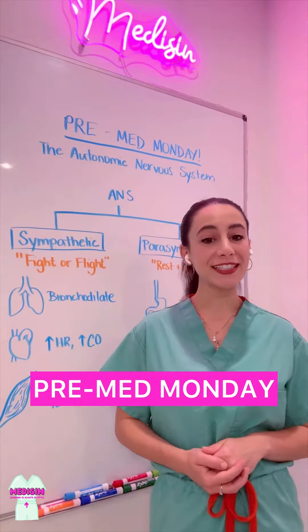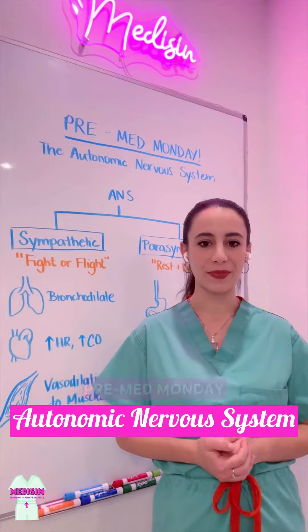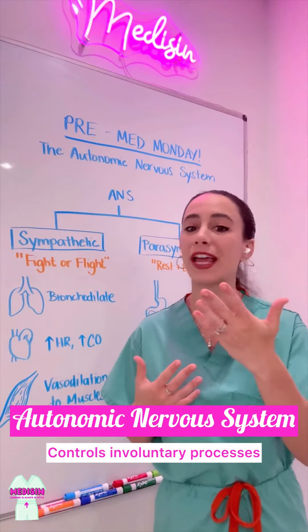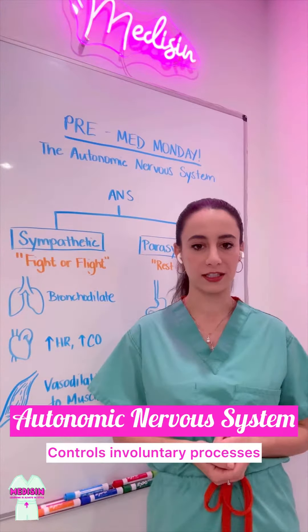On today's Pre-Med Monday, we're going to discuss the Autonomic Nervous System. This is the branch of your nervous system that actually controls the things that you can't control — the involuntary processes of our body.